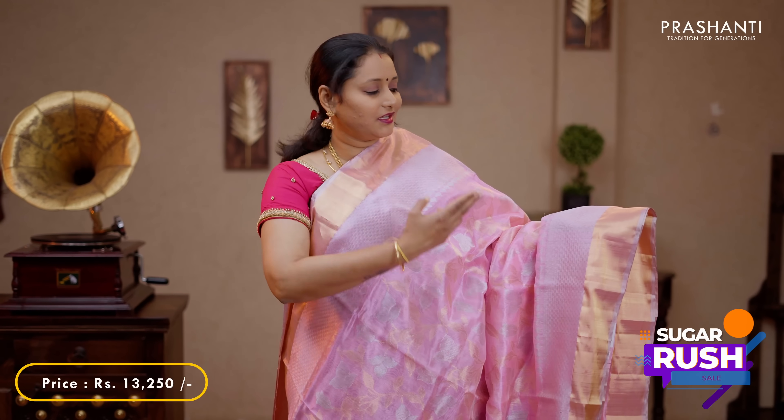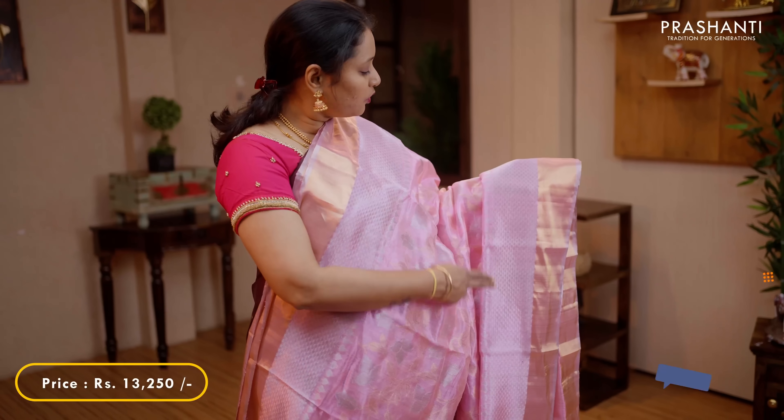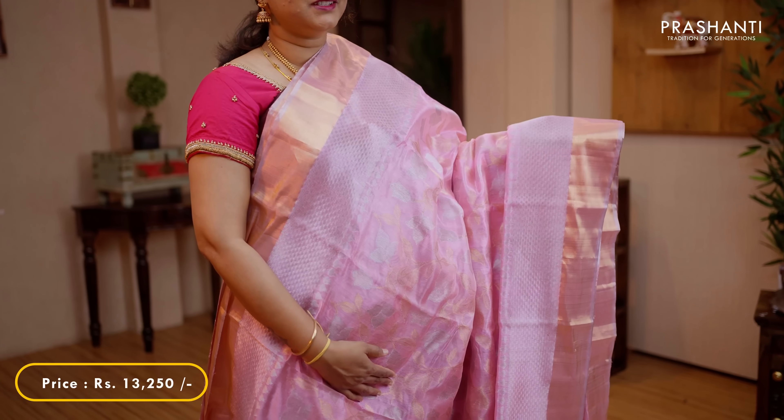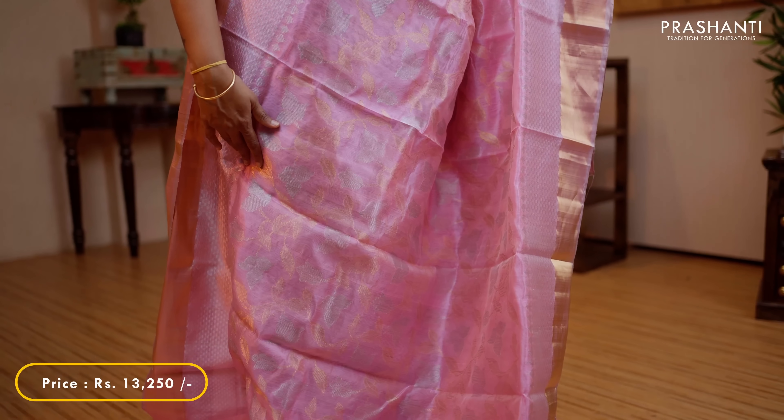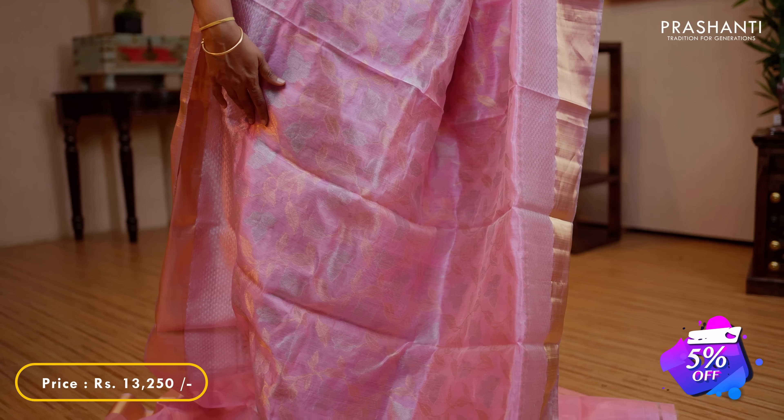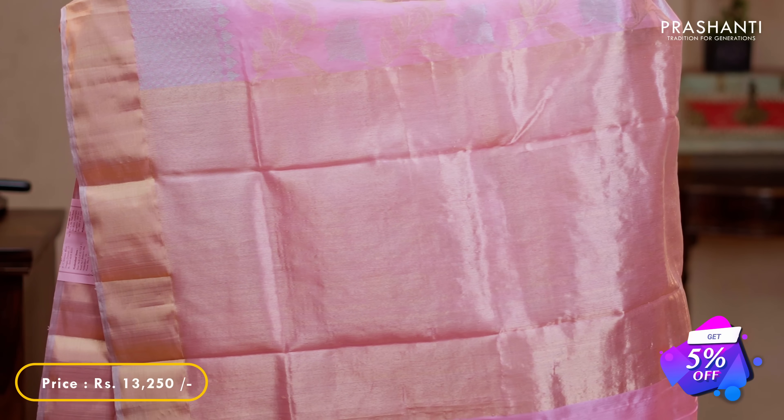This one is a lovely shade of baby pink with kadi borders on either sides. Beautiful geometric weaves in silver zari running along both sides of the borders, with the body having very pretty floral weaving in gold and silver running throughout the saree. A kadi zari pallu and a plain blouse in baby pink, priced at 13,250.